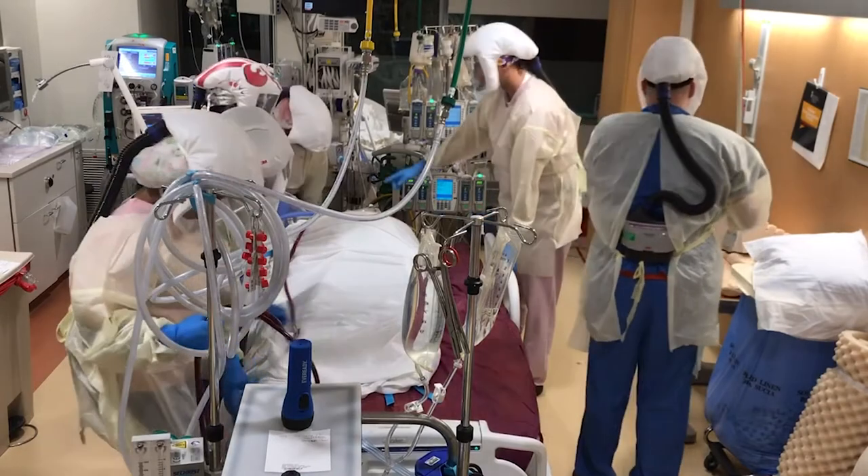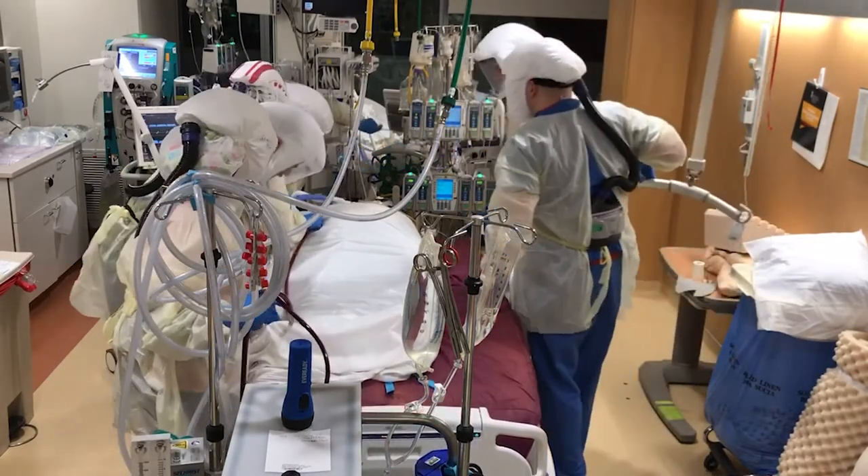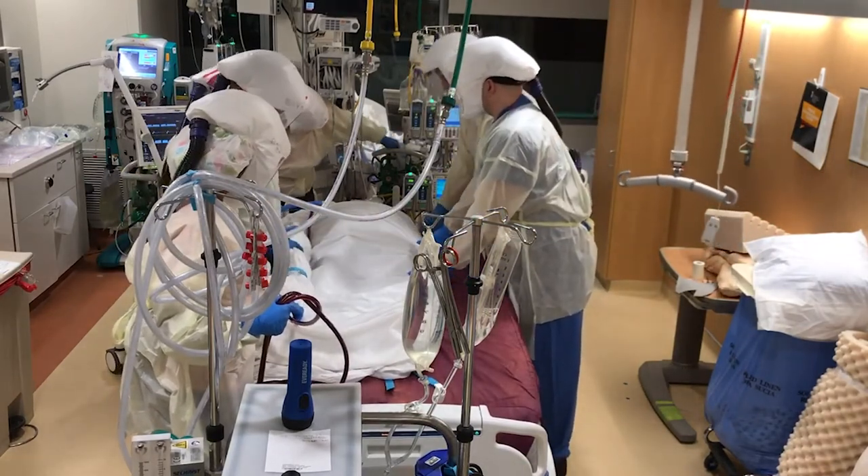Right now we're doing team nursing specifically with ICU nurses, acute care nurses, and IMC level nurses. The team is amazing — they were put together from all walks of life, from every unit within the hospital. Everybody willingly and graciously decided to join the team, just from one email going out asking for help.